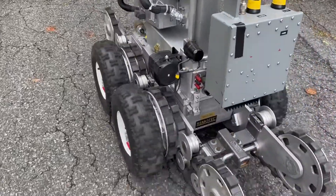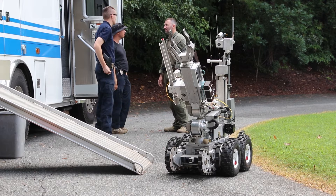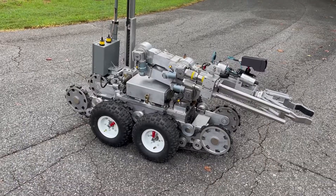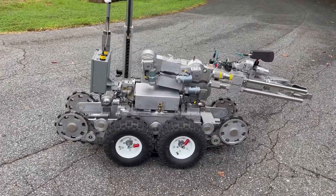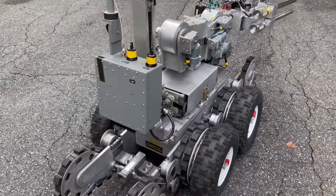The current platform we have — we have two robots that are pretty much identical. It's a RemoteTec F6 Andros. The platform is well over 20 years old. These robots have been upgraded pretty much to the last point that they can be upgraded without basically replacing the entire robot, which is our next step.